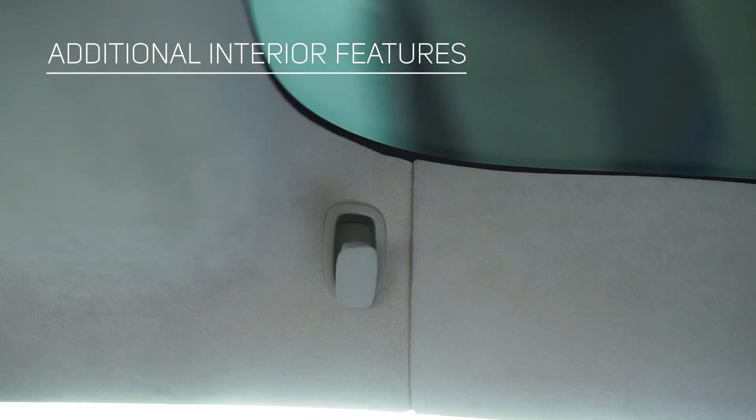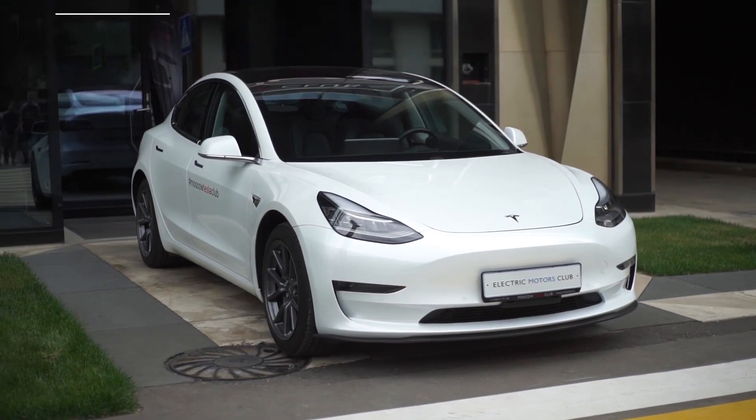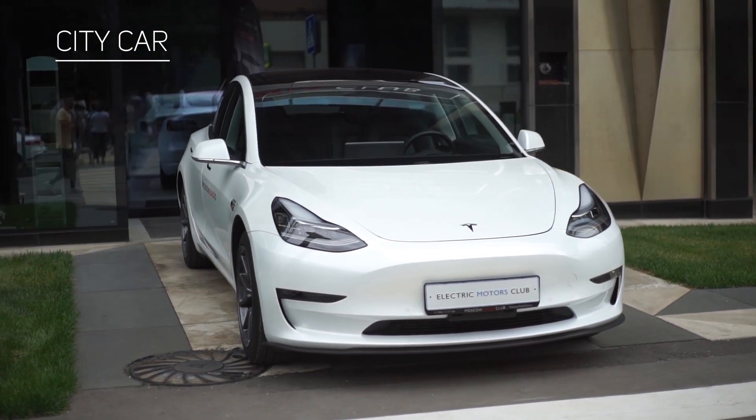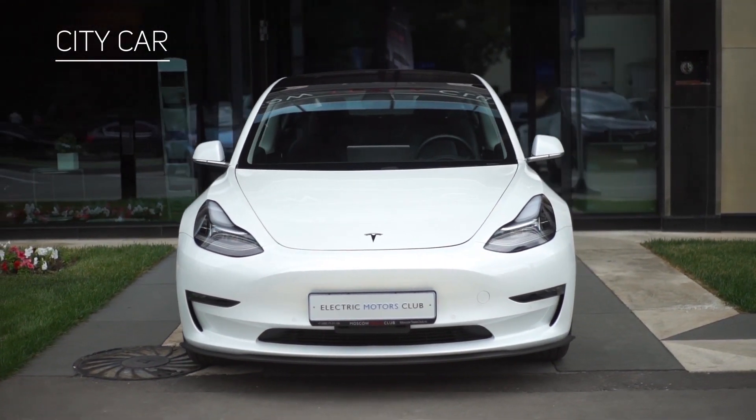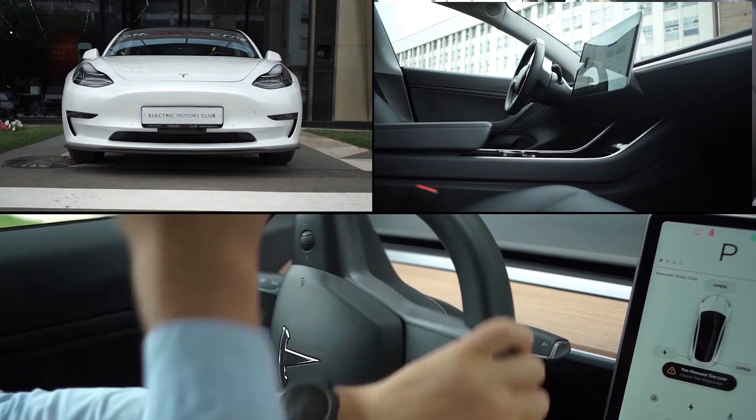When developing the Tesla, the designers provided many small but important amenities in the interior for both passengers and the driver. Model 3 can be an excellent acquisition for someone who actively travels around the city. If you are bored with conventional cars, Model 3 with its spacious interior, sporty character, and responsive handling will give you a new driving experience.